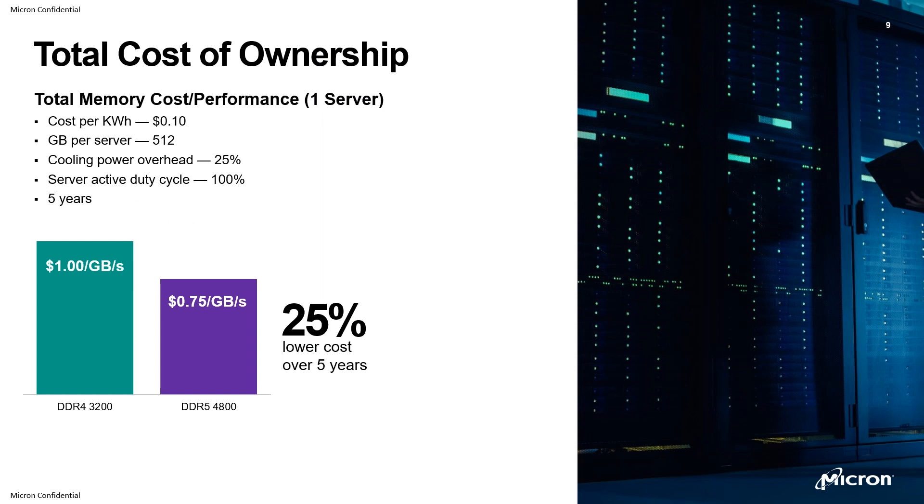In terms of total cost of ownership, you have a significant 25% lower cost over five years. Looking at the server model, you're going from $1 per gigabyte per second down to $0.75 per gigabyte per second — a significant cost reduction over time.